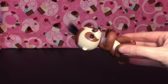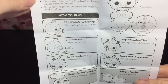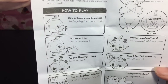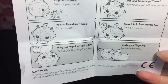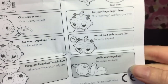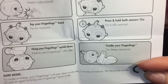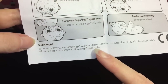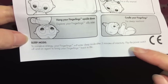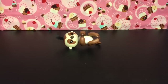We'll leave him resting - he is super cute. Here's a look at all the things they can do: blow air kisses and they'll kiss you back, clap once or twice for them to play, tap their head, hang them upside down, pet their head, press and hold both sensors, and cradle your Fingerlings for sleepy reactions. They have a sleep mode and will turn themselves off after five minutes of inactivity - a good way to save the battery!